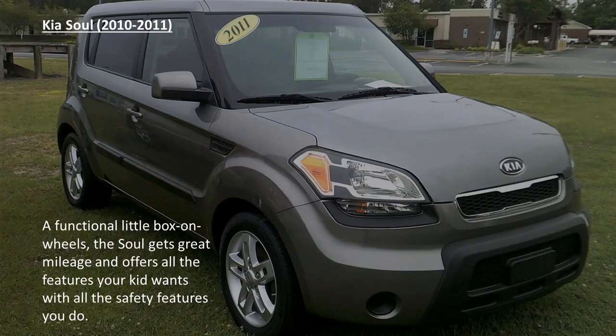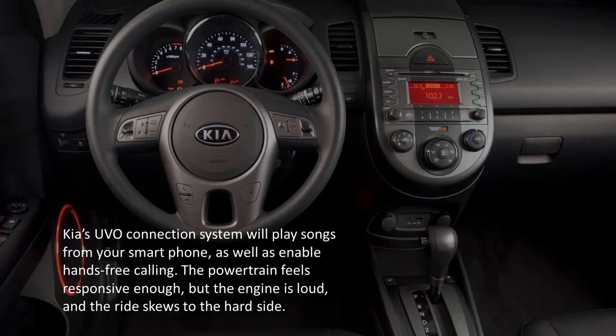The Kia Soul. A functional little box on wheels, the Kia Soul gets great mileage and offers all the features your kid wants with all the safety features you need. Kia's UVO connection system will play songs from your smartphone as well as enable hands-free calling. The powertrain feels responsive enough, but the engine is loud and the ride skews to the hard side.